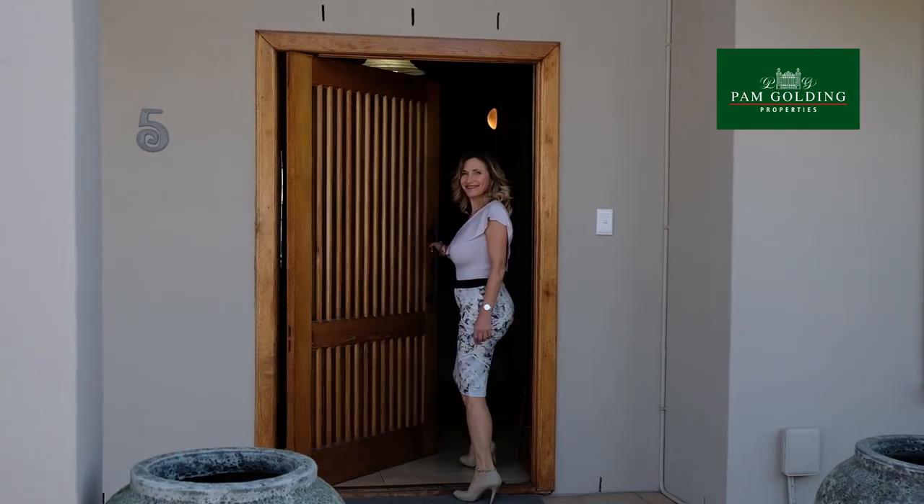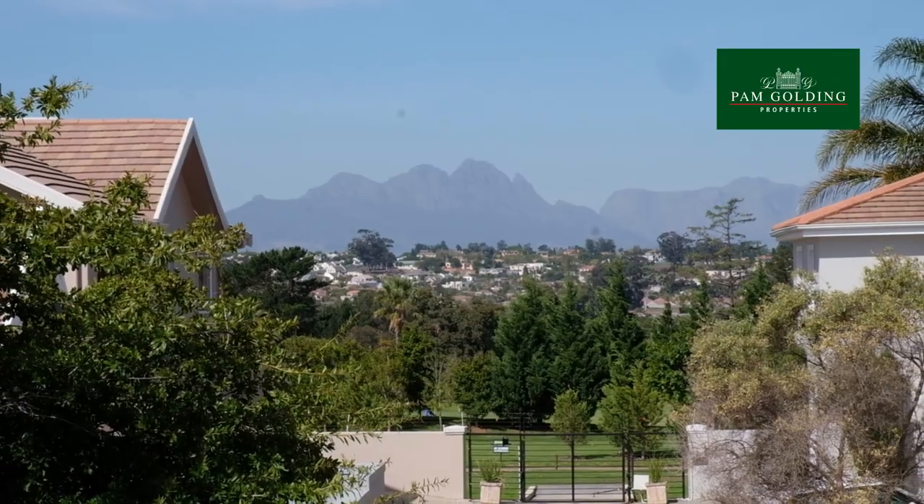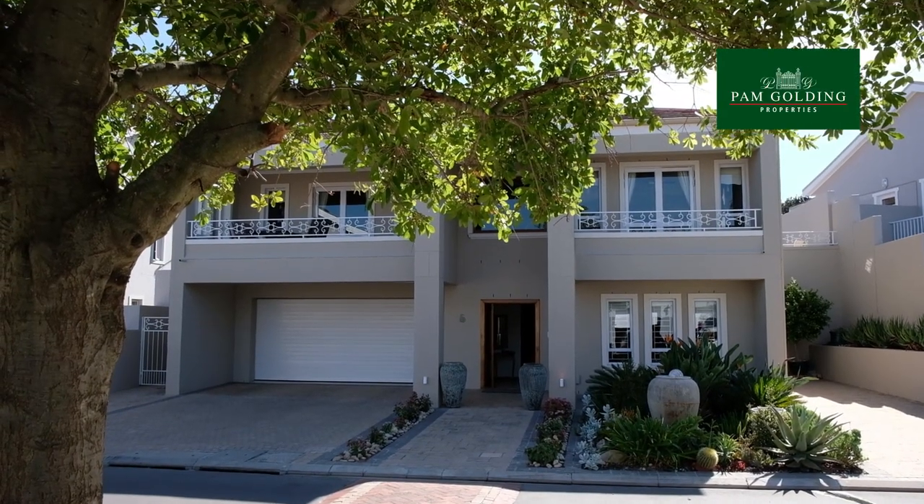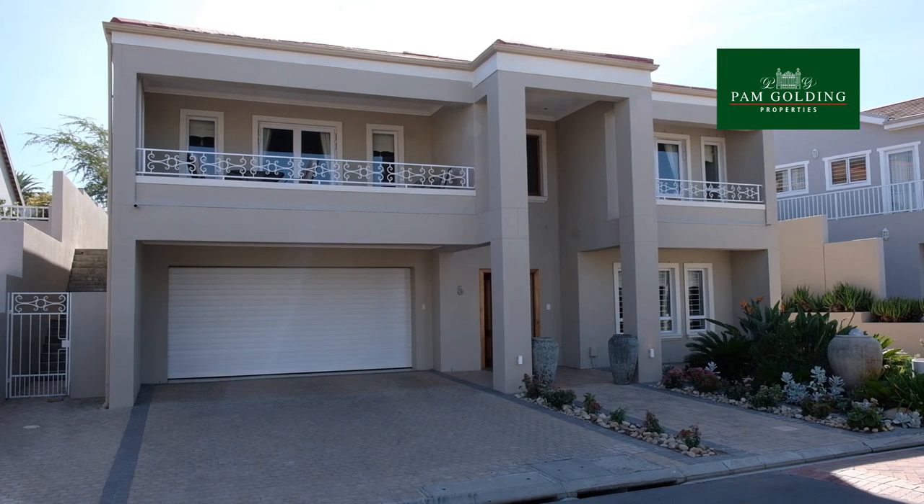This exquisite home is beautifully finished — it's light and bright with beautiful views. The indigenous garden at the entrance is balanced by the large double garage and the additional driveway.